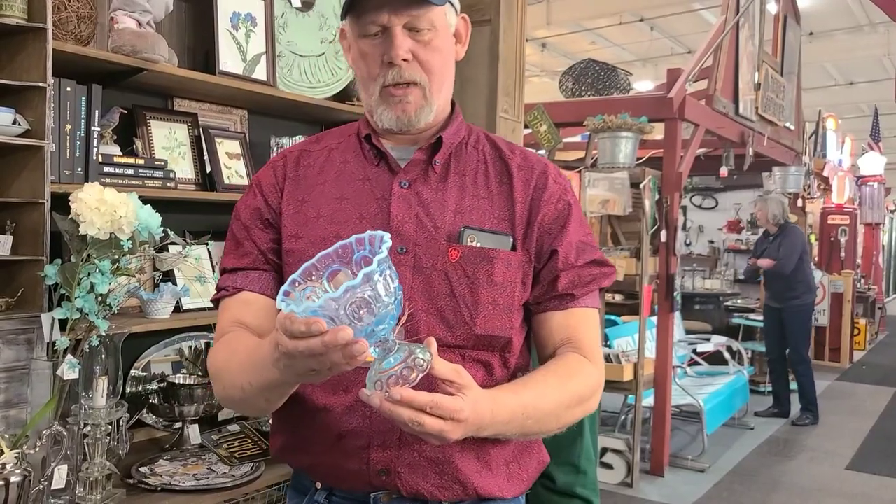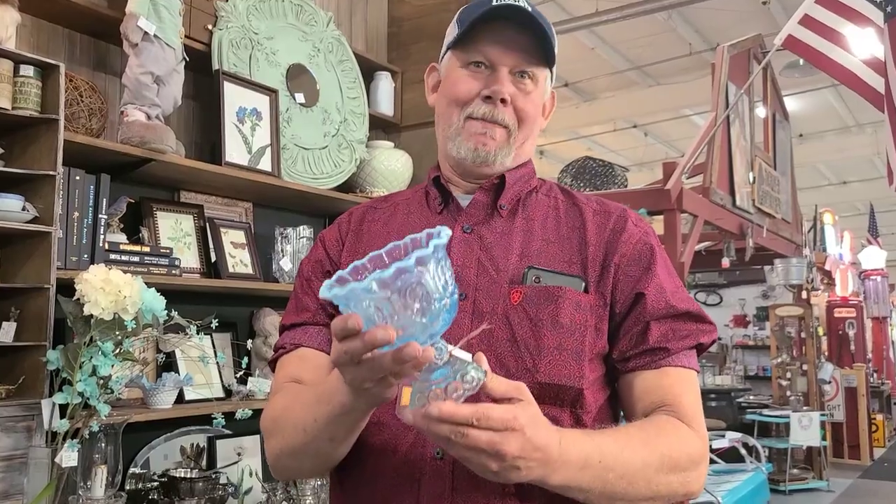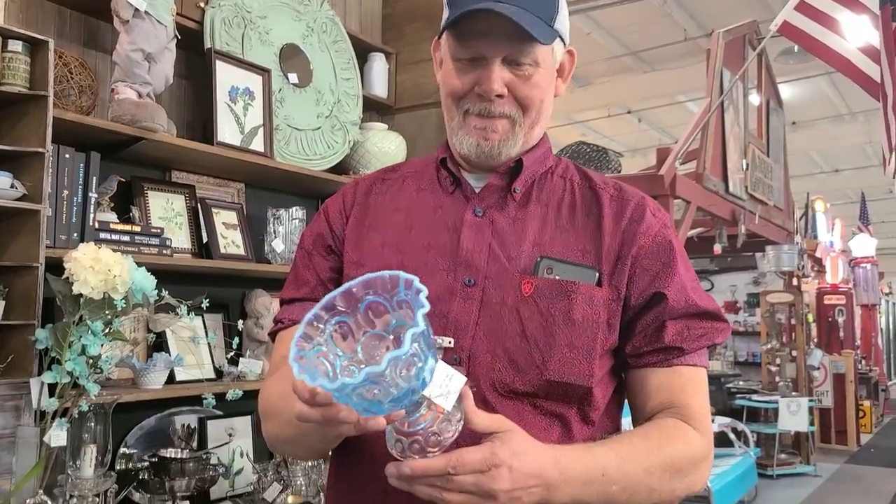Ellie Smith moon and stars compote in ice blue opalescent — yes! How much is it? $24.88. That's a pretty good price. We went ahead and got a little royal adult lady for Luke's mom, and we're thinking about getting the mushroom too. Thank you guys for watching — please like and subscribe and we'll see you on the next one!